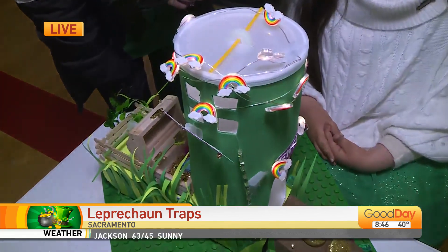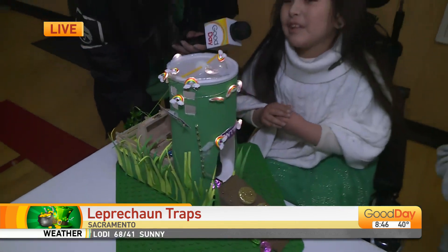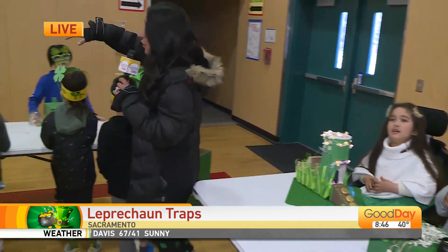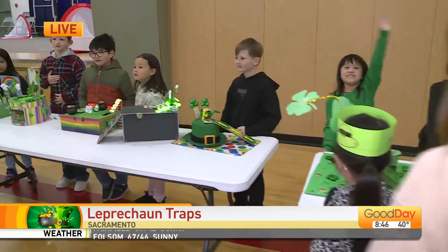How long did it take you to make that? Not that long — my parents helped me. So fun! Congratulations on that — what a sweetheart. So many more over here. They invite kids from the whole school to come check it out. Let's come over here and chat with Mr. Brody. This is quite fancy.